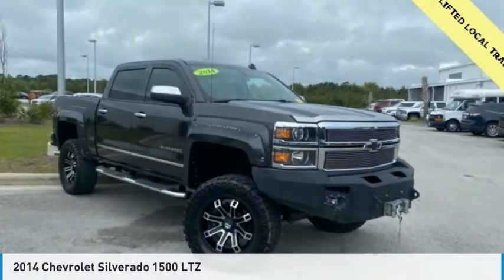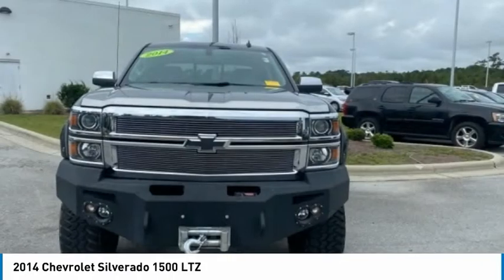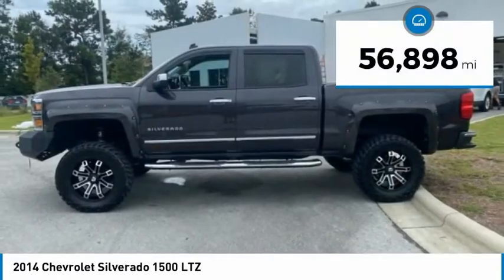Test drive the 2014 Silverado 1500. The Chevy Silverado 1500 has the lowest cost of ownership of any full-size pickup and is priced below $35,000. This vehicle has less than 60,000 miles.